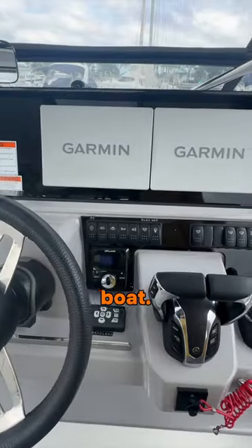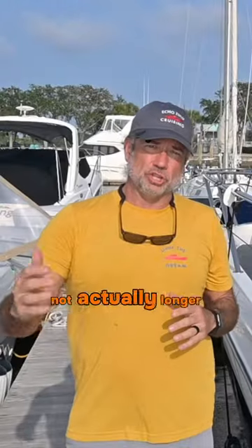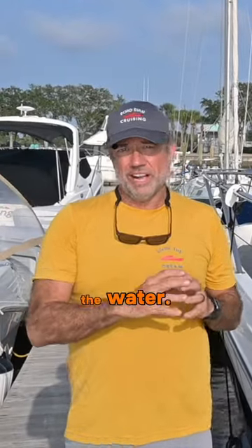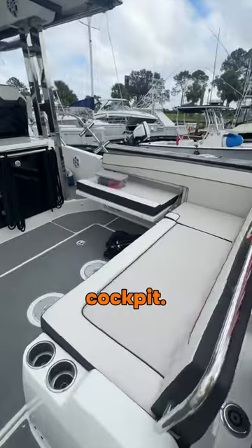I really like this boat. This is for someone who's looking for that day boating, maybe weekending, not necessarily longer trips out on the water. It's really nicely set up for entertaining, with great entertaining areas at the bow and in the cockpit.